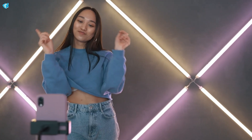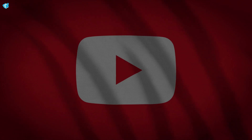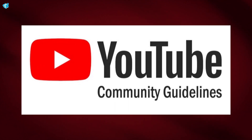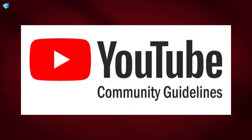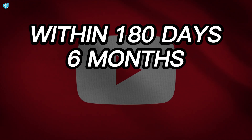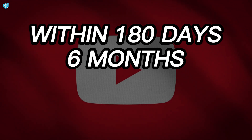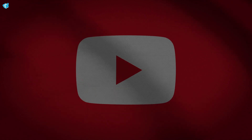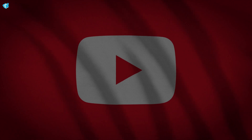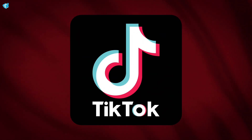How to get started with YouTube Shorts? To make money with your first video, you must meet all the required criteria. Number one: you have your own YouTube channel. Number two: the community standards for YouTube are followed by your content. Number three: within the previous 180 days or six months, you uploaded a short. Number four: your video content is categorized as original — no Instagram or TikTok watermarks.